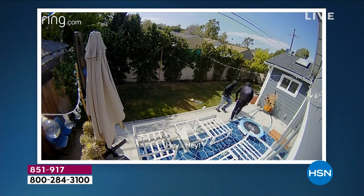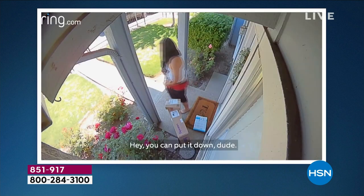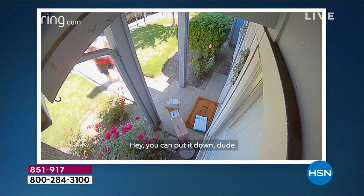Hey! Hey! Can I help you? Hello? You can put it down, dude. Put it back.